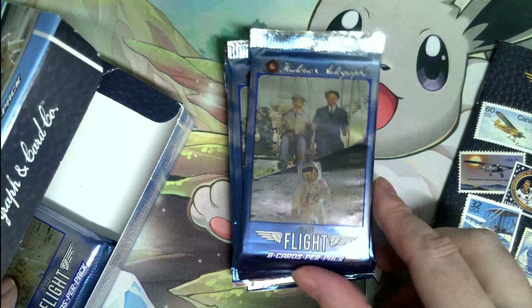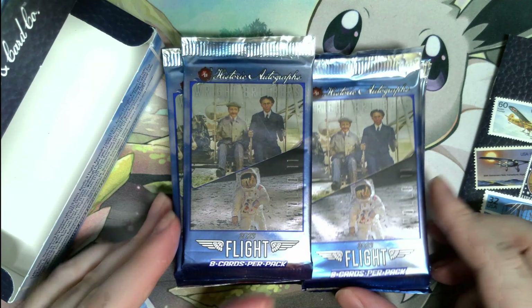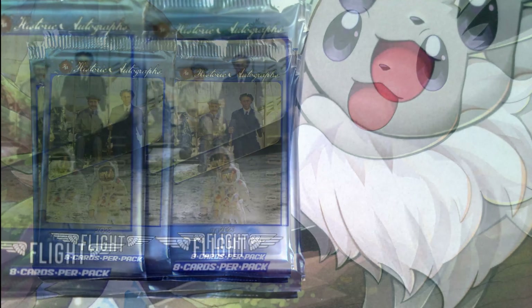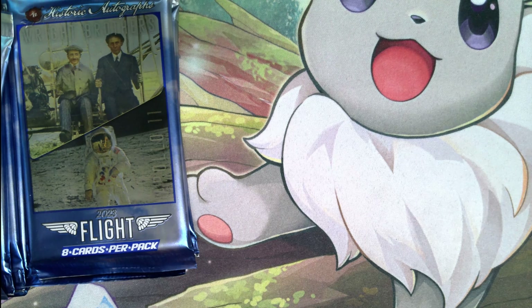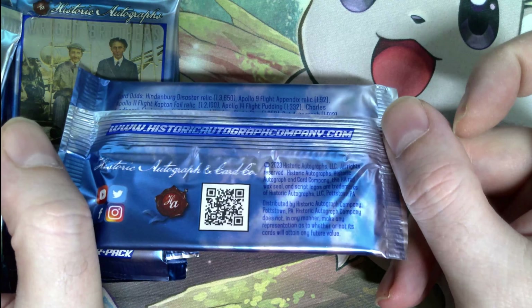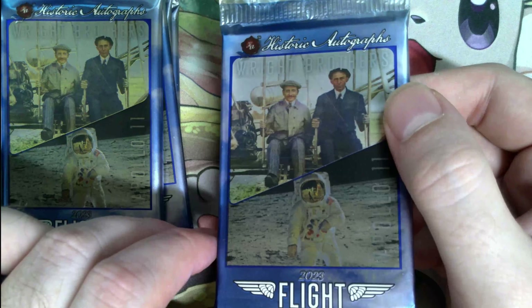Here are the packs. I always like the packaging on these — kind of cool. The Wright Brothers are on there, the Apollo 11 landing, and this is probably Neil Armstrong. Let's get into these packs. Actually let's look at them first — there's the card odds again, copyright information, and a closer look at the fronts.